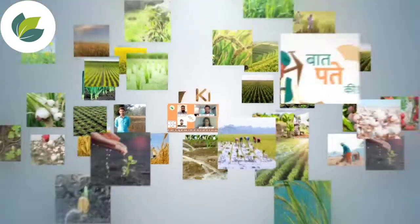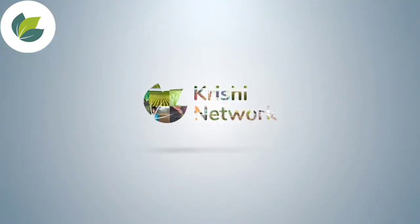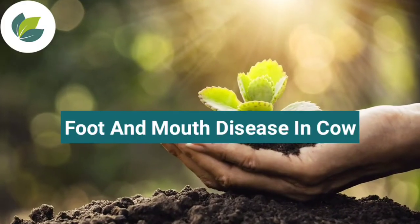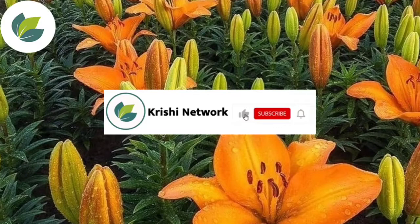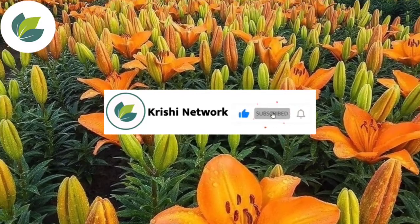Dear Farmers, welcome to Krishi Network. Today we are going to discuss about foot and mouth disease in cow. I request you to like, subscribe and click on the bell icon in our YouTube channel.